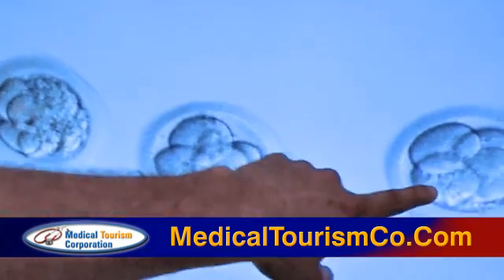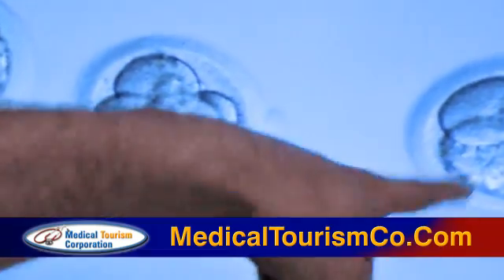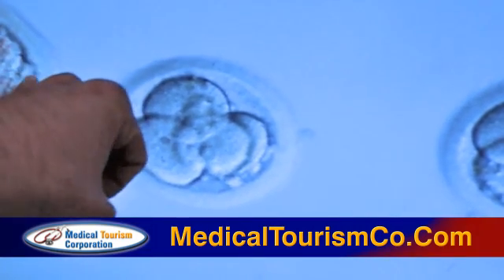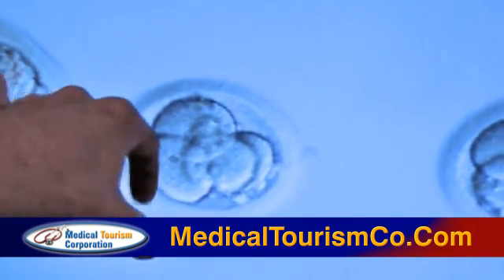This one has a really low quality of fragmentation, probably less than five percent. But this one is probably more than 20 percent of fragmentation. The quality of this embryo is a little bit lower than these two.